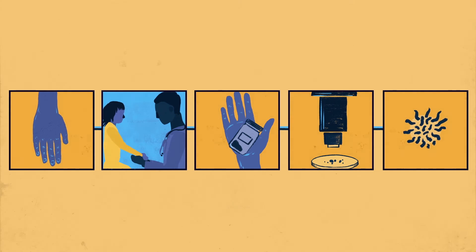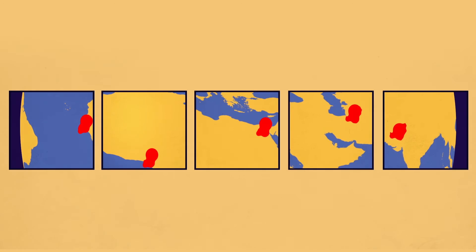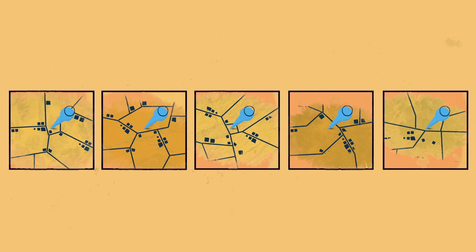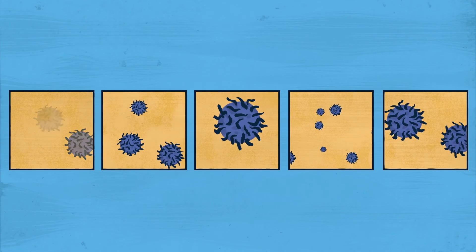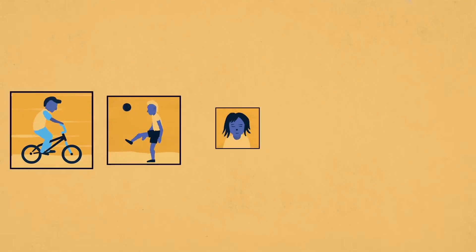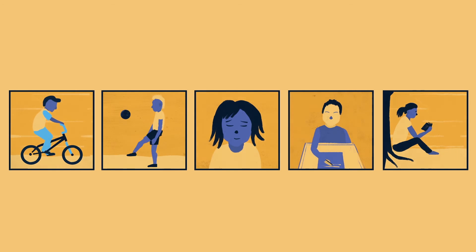It is the information that results from a well-functioning surveillance system that lets experts know when and where vaccination campaigns are urgently needed. It is this that will enable polio to be eradicated once and for all. In this way, we can keep children like Amina protected from polio in the future.